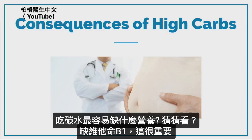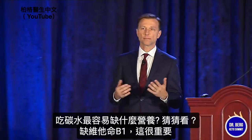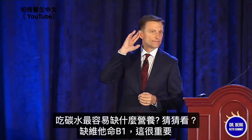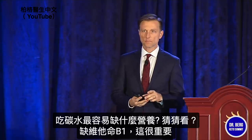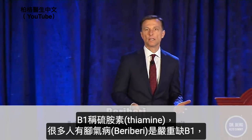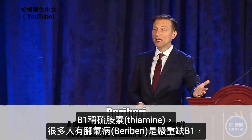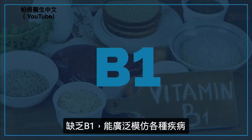It's one of the nutrients that is the most depleted from consuming carbohydrates. Vitamin B1. So I want to spend a little time on this because it's really important. Vitamin B1, thiamine — the deficiency disease is called beriberi. A lot of people have almost a subclinical deficiency in their body. It's called the great mimicker, because it mimics so many other diseases. You're going to see that it has extensive mimicking ability for all these problems.